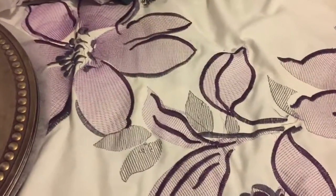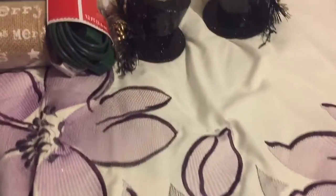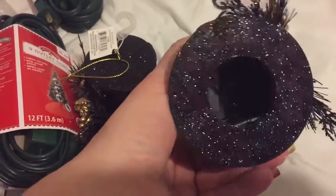Hi everyone, it's Rhonda coming to you with a haul from Walmart. The first thing I found were these adorable little snowman hat ornaments — I'm going to use them as decorations. They're really heavy-duty.